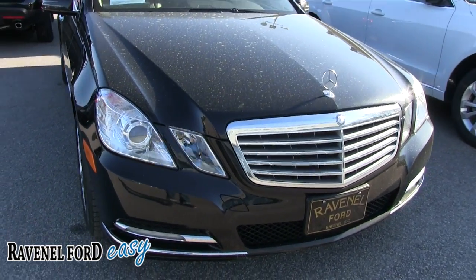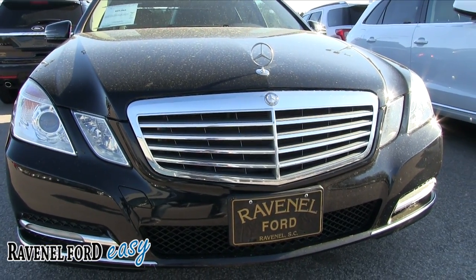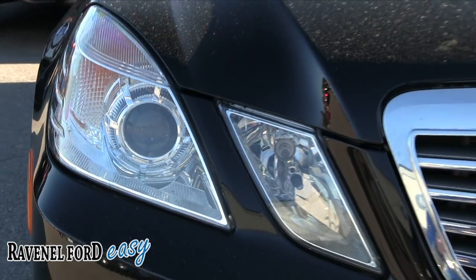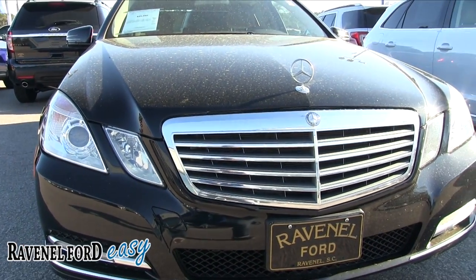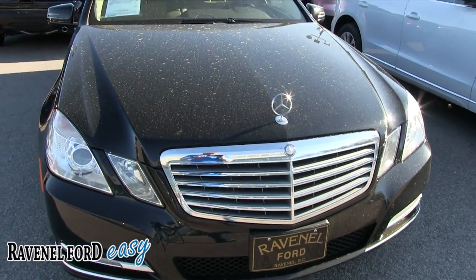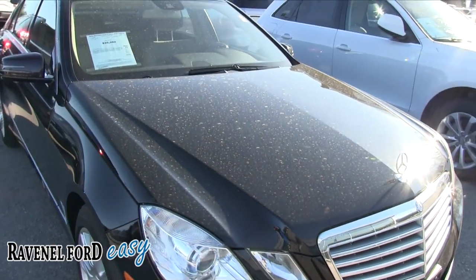Let's start out looking at the front end. Looks nice. Headlights look good. You got your projectors right there which are HID — super bright at night time. You have the hood ornament which looks good, and the front grille looks really nice. Mercedes definitely is luxury.